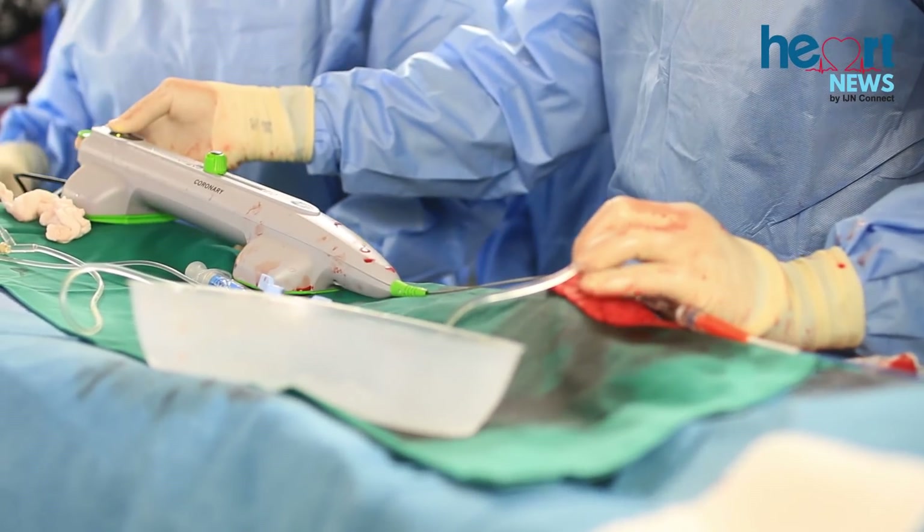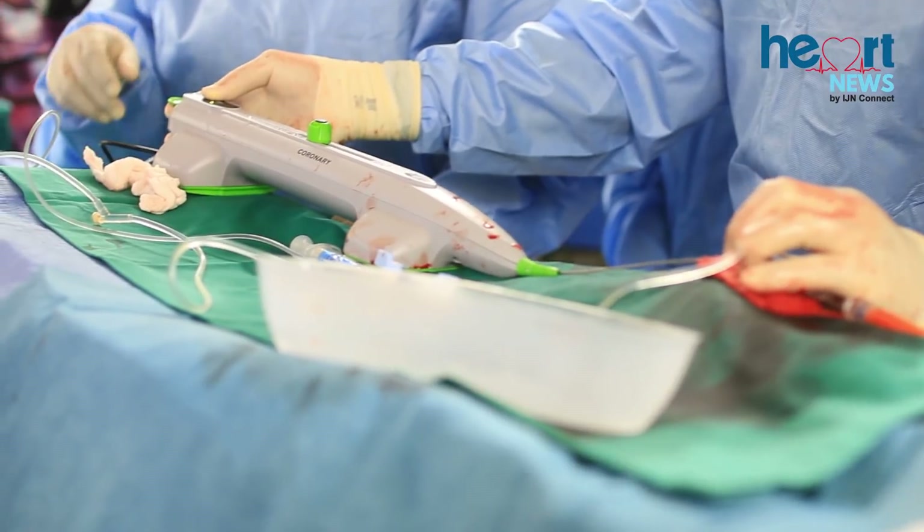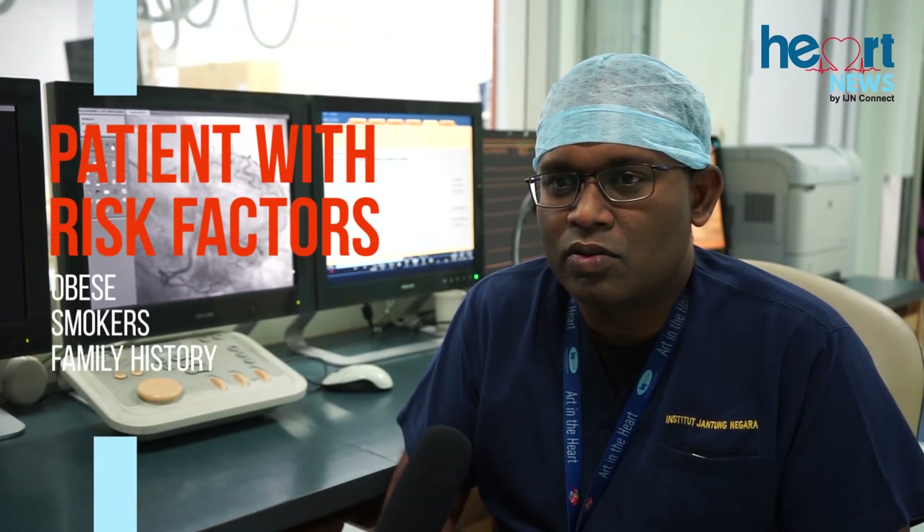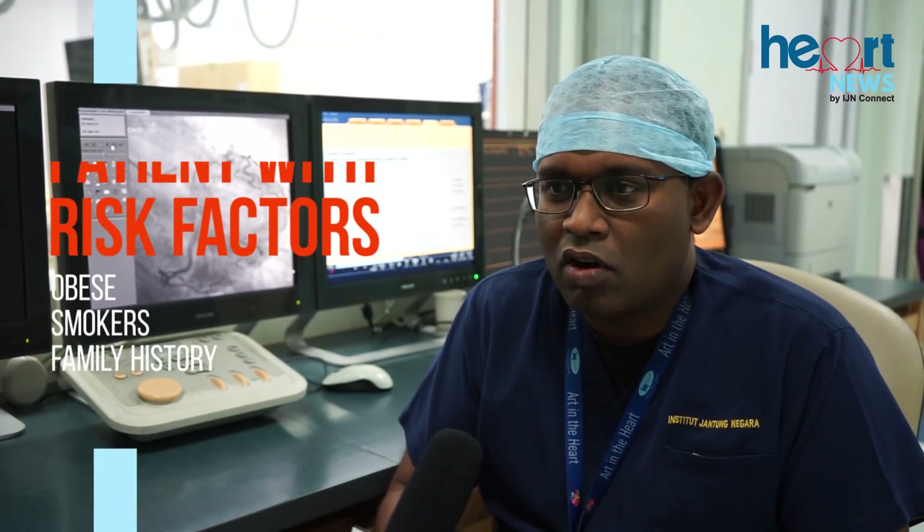Coronary angiogram is basically an invasive procedure. For patients who have risk factors such as diabetes, hypertension, high cholesterol levels, those who are obese, those who smoke or have a strong family history — these patients may come in as either an elective procedure or an emergency procedure.